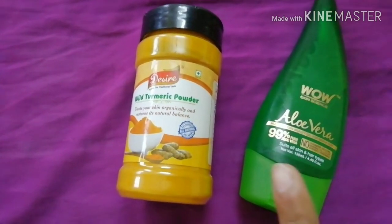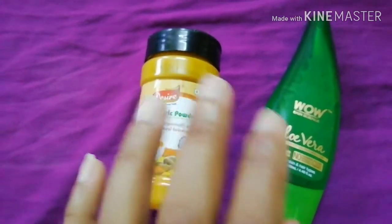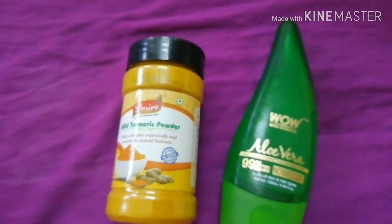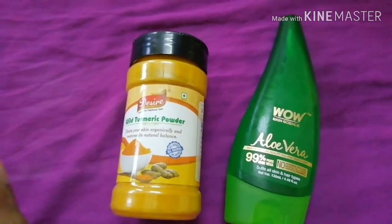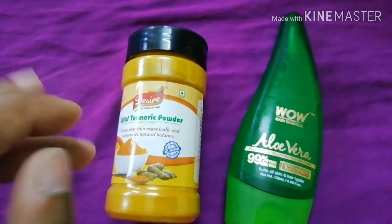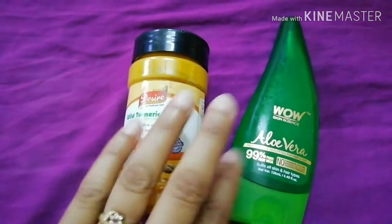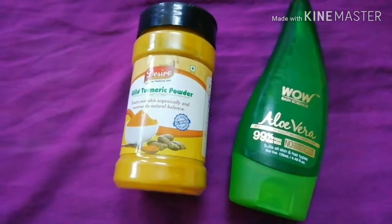I mix a pinch of turmeric into the aloe vera gel and apply it to my face. When I say a pinch of turmeric, I mean just a pinch, because turmeric has a yellow color which might stain if you use a large quantity. Just a pinch will definitely bring a nice glow to your skin and help reduce a number of skin problems like acne, dark spots, pigmentation, and more. This is my first hack to include turmeric in your regular skincare routine.